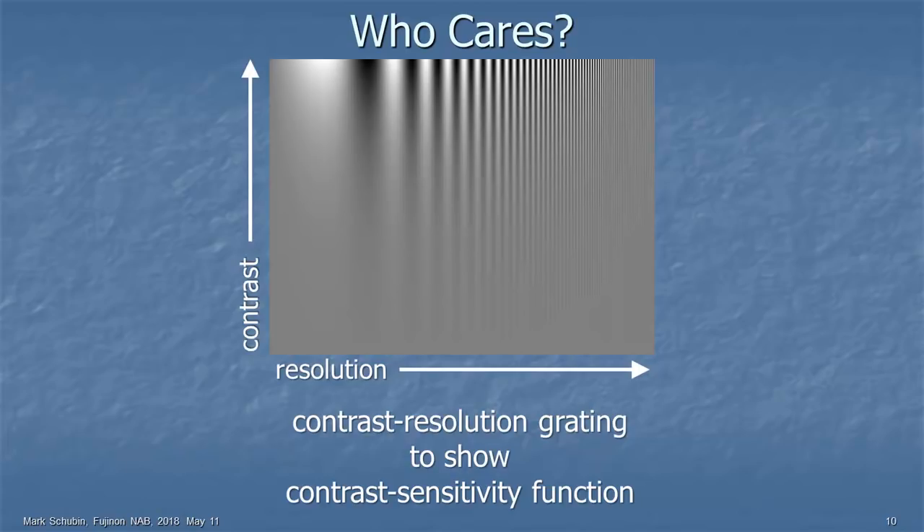Does everybody see a curve under the graph there? I see a lot of heads nodding — everyone sees a curve. There is no curve there. Your human visual system is putting in the curve. You cannot perceive high resolution unless it's high contrast. You also can't perceive very low resolution unless it's high contrast.